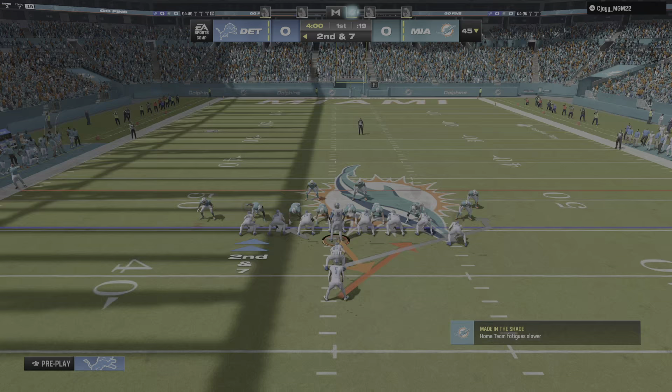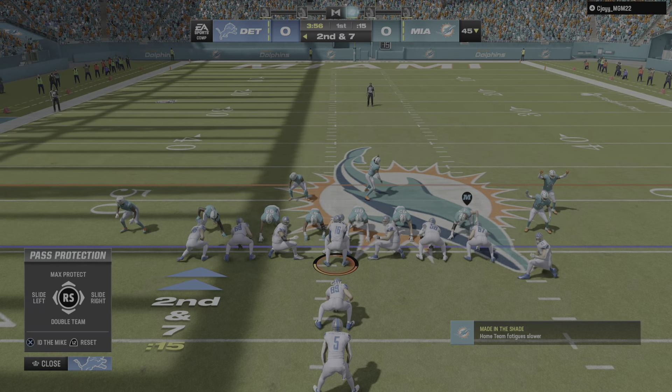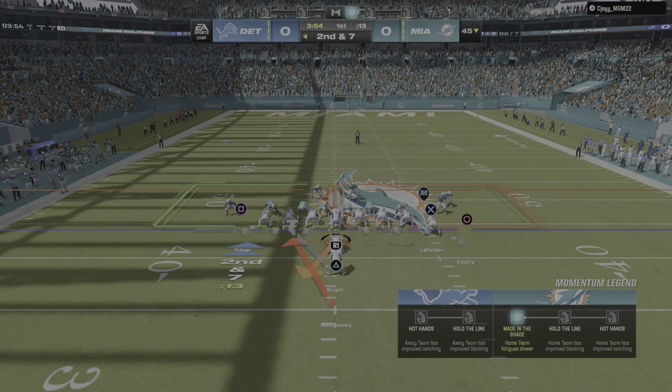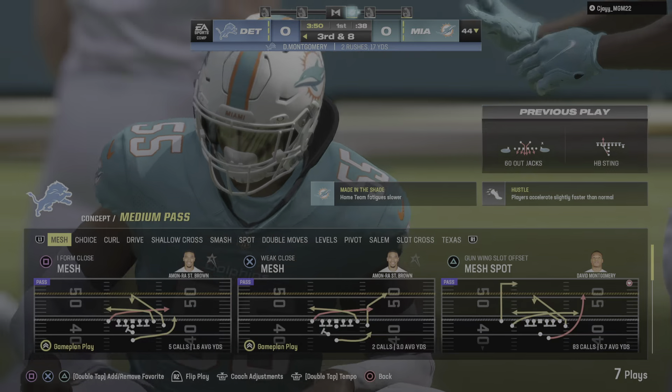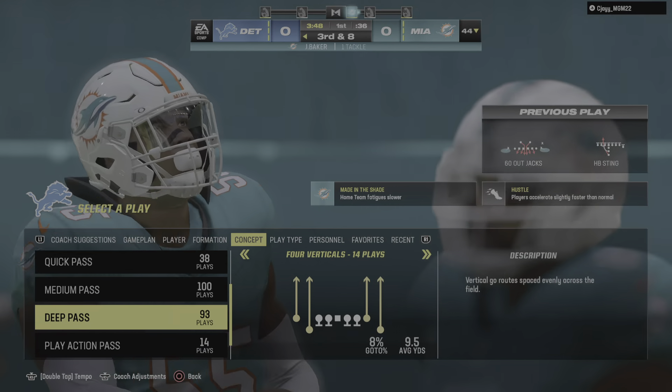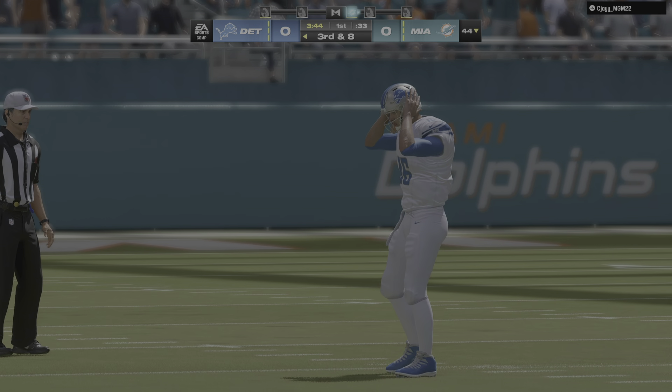Ball spotted at the 45. Here's second down at seven. They'll try the middle with Montgomery, and he is going to be stopped cold behind the line of scrimmage. Now they're staring at a third and eight, that last play backwards a yard.